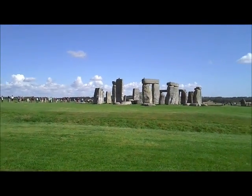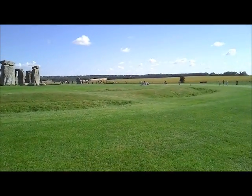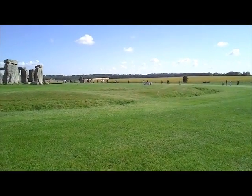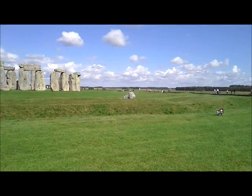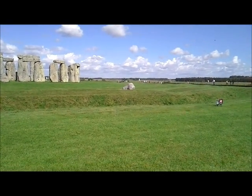And here we have Stonehenge from a different angle, and just there is where King Uther is buried. Well, that's what Dave and I tell ourselves. And this here is the slaughter stone, where medieval people sacrificed other people, I guess.